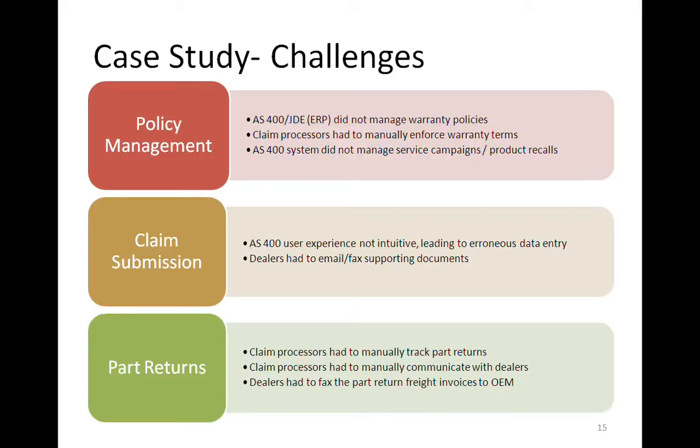They also had difficulty keeping track of the current owner of a piece of equipment. The prior solution would only keep track of the original sale, but durable equipment is often resold. When it comes to service campaigns and recalls, you want to find the current owner quickly, and they didn't have a way of recording that. Parts returns, again, involved a lot of manual processing and tracking — very slow and error-prone. Even simple things like paying dealers for freight charges to return parts required out-of-band communications. Dealers would fax invoices separately, and the warranty processor would have to manually modify the claim to add the freight amount.